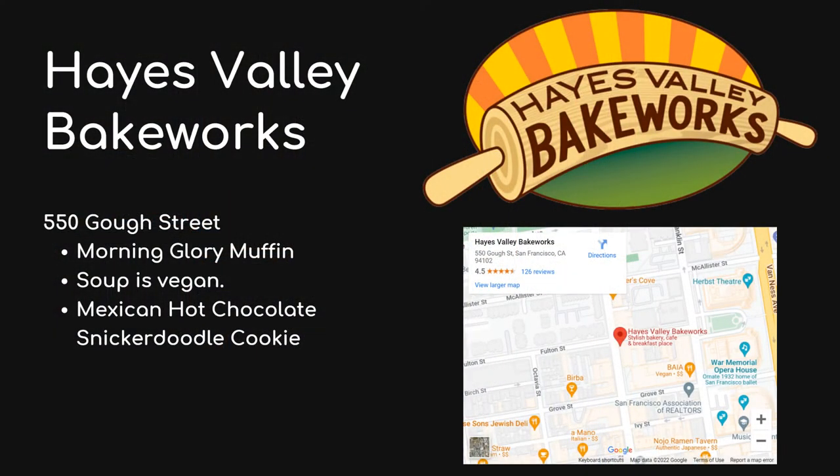Hayes Valley Bakeworks: if you're a tourist just in town for a day, it's probably not your go-to. But if you're in Civic Center doing some work or there on business for a bit, check them out. Every day their lunch soup is vegan. They also have the vegan morning glory muffin, which is pretty decent, and the Mexican hot chocolate snickerdoodle cookie — a great three o'clock sugar high. I definitely took advantage of that when I worked in the area.